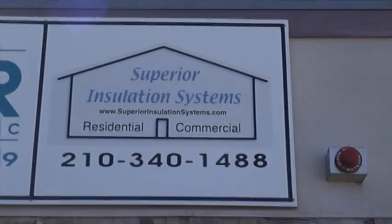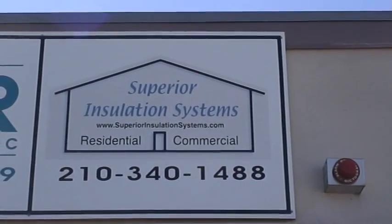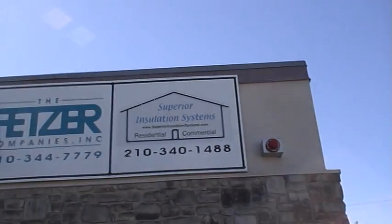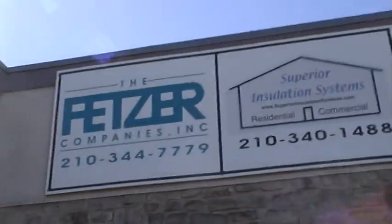Here we are at Superior Insulation, one of our manufacturers — a military manufacturer for inflector window insulators here in San Antonio, Texas. It's called the Fetzer Companies. I'm going to take you inside on a little tour here.